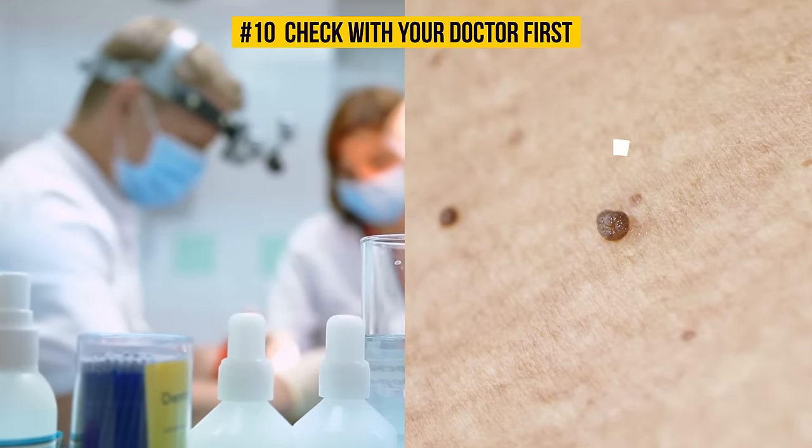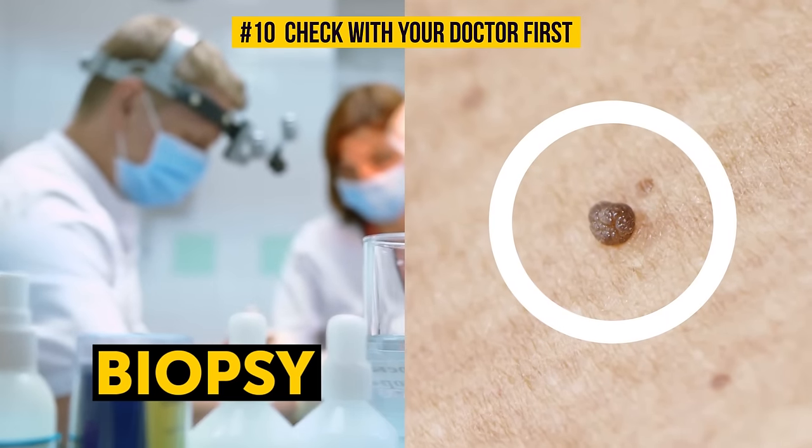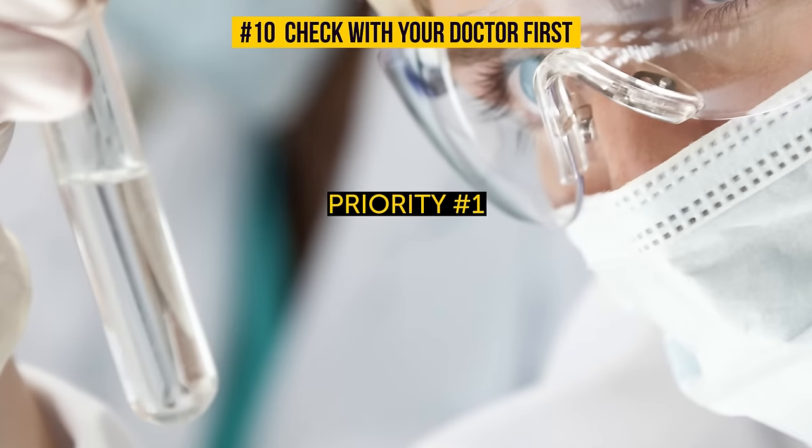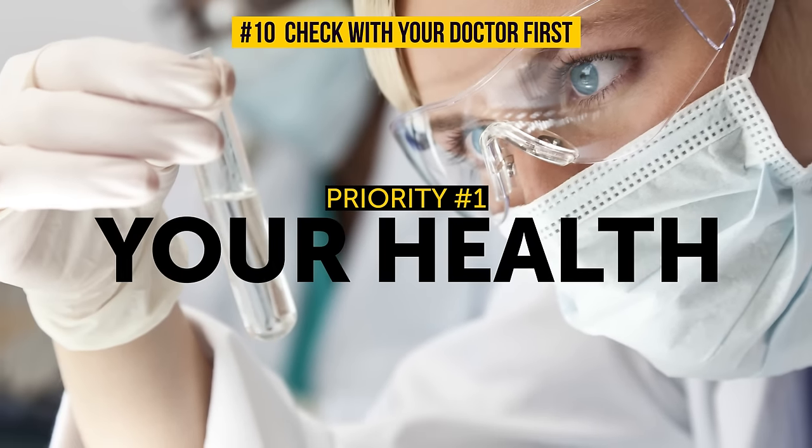The skin tag might look atypical or suspicious, and the doctor may want to perform a biopsy as a precaution. Don't be lazy — your health and well-being should definitely be your number one priority at all times!